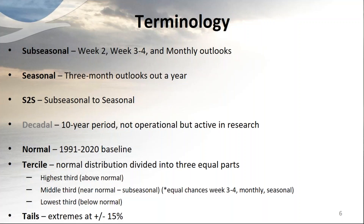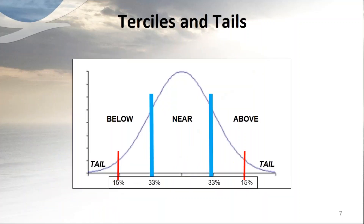Also important are the tails — the extremes at either end, the lowest or highest 15%. In a simple graphic, the blue line separates the terciles of below, near, and above normal in a hypothetical normal distribution, and the red lines at either end indicate the tails, the top and bottom 15%.